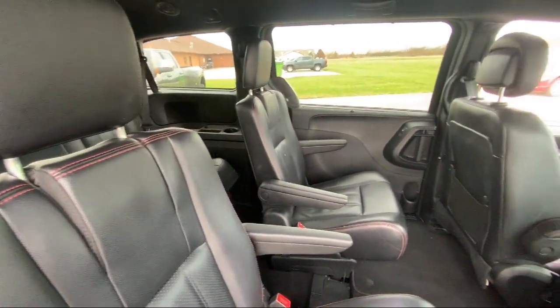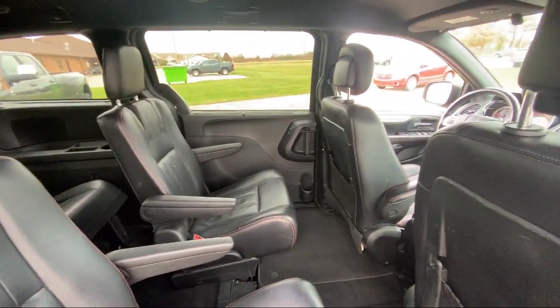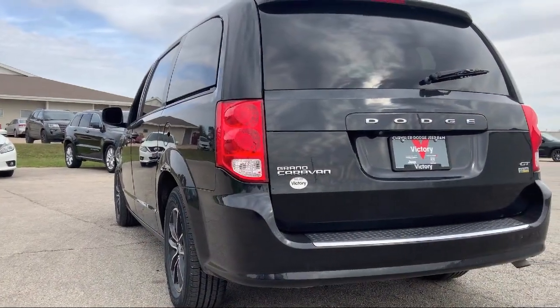Steering Wheel Controls, Alloy Wheels, Rear Spoiler, and has less than 90,000 miles on the odometer.